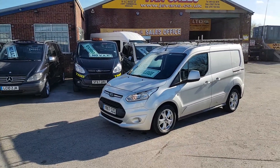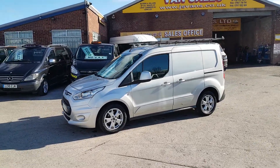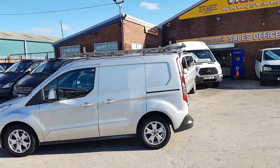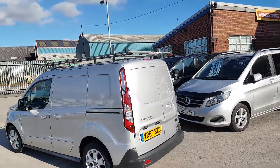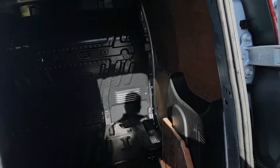Welcome to JNS Commercial Van Sales. This one is the 2017 67-reg Ford Transit Connect Limited short wheelbase — one owner from new, spare key, service record, low mileage, Euro 6 engine. It's a Limited model with the bigger 120 brake horsepower engine. Got a choice in stock, nice clean vans, direct lease.